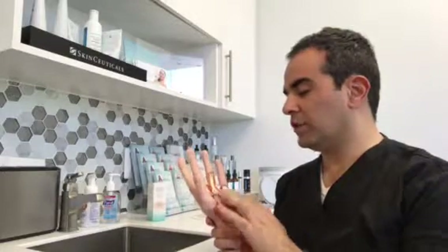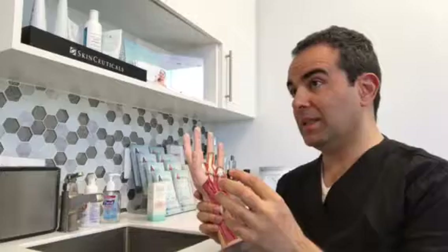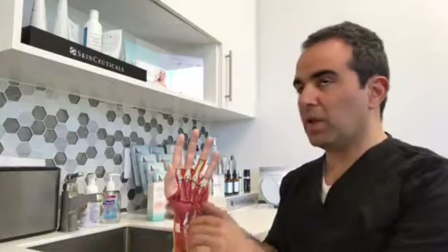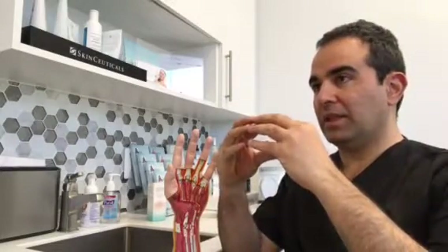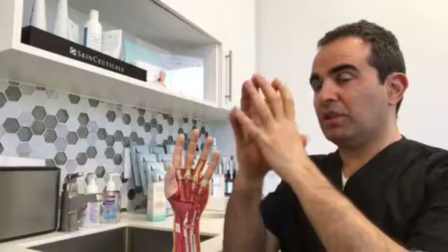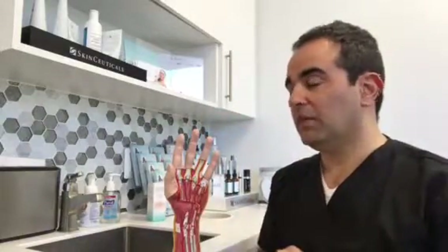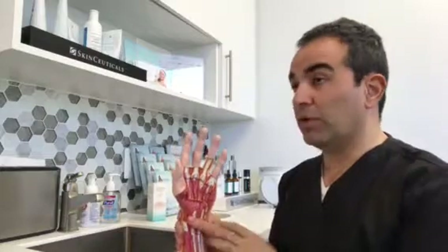The repair entails finding the two ends of the tendon, bringing them together, and protecting all surrounding structures. We bring the ends together in what we call primary cooptation — where the tendon ends are aligned, not lopsided, and not bunched up so much that they restrict the flow of the flexor tendon through what we call the flexor sheath.